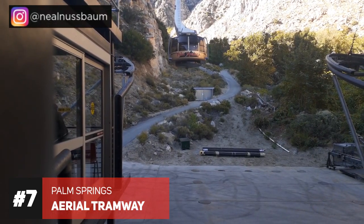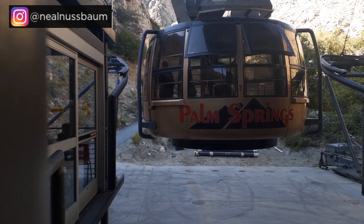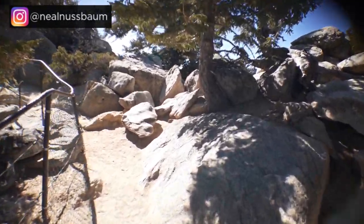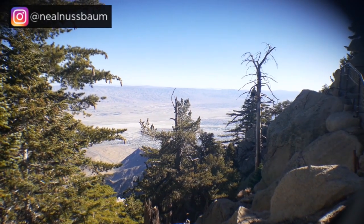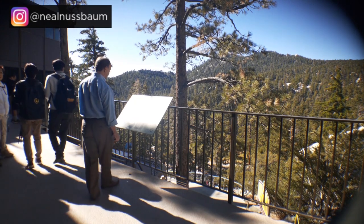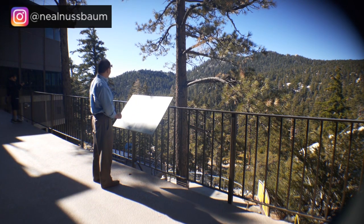Palm Springs hack number seven: the Palm Springs Aerial Tramway, probably the most popular tourist attraction in the Coachella Valley. It features the world's largest rotating tram car, taking you up to the top of Mount San Jacinto at 8,516 feet above the desert floor. At the top is the Mountain Station with two restaurants, a gift shop, and Mount San Jacinto State Park. Tram prices range from about $17 for children to $25 for adults. The best deal is the annual pass, and an even better deal is the summer pass available starting May 1st for about $80. It's also 20 to 30 degrees cooler at the top — a refreshing change in summer. Locals pay no parking fee at the tramway.